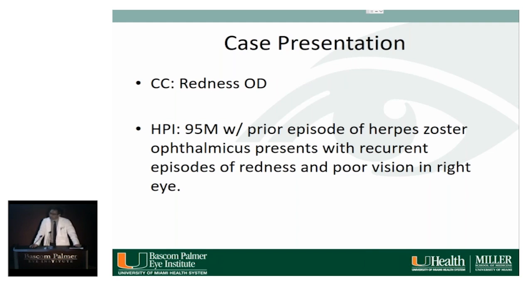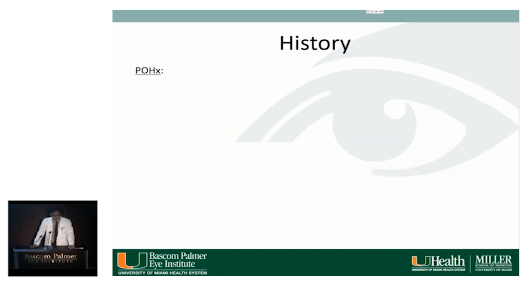Our case begins with the chief complaint of redness in the right eye. It's a 95-year-old male with a prior episode of herpes zoster ophthalmicus. He presents with recurrent episodes of redness and poor vision in the right eye. Past ocular history includes herpes zoster in the right eye in 2010 and a right upper lid entropion.